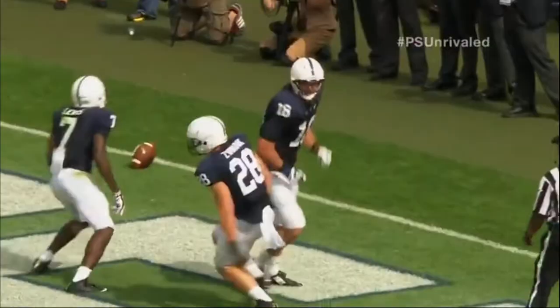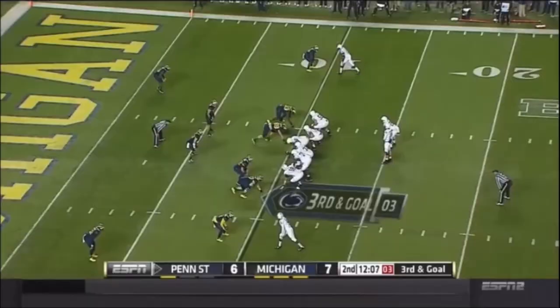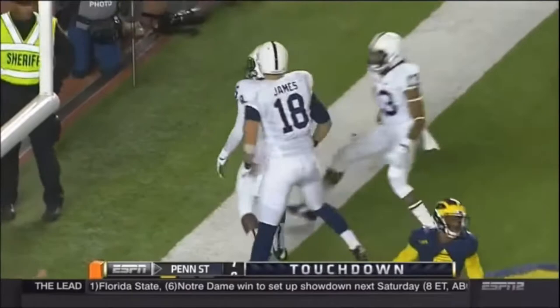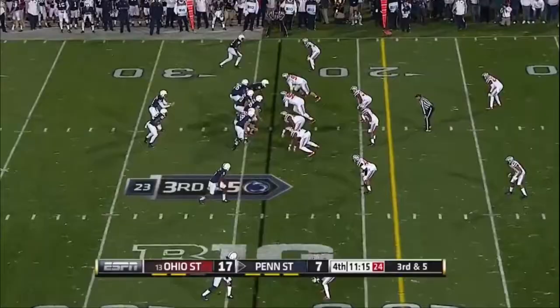A couple of field goals, third and goal of the year. Hackenberg. Touchdown Hamilton! He threw a frozen rope. Hackenberg's going to go long to the corner of the end zone, and it's caught by Blachna.